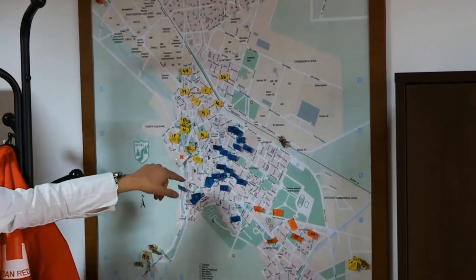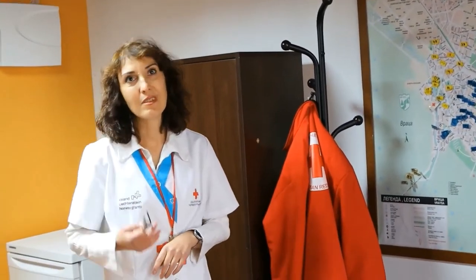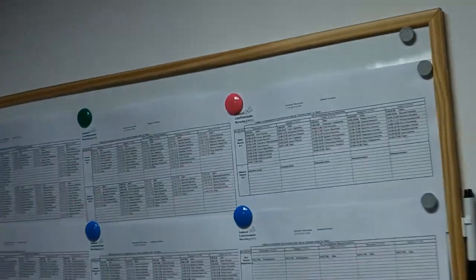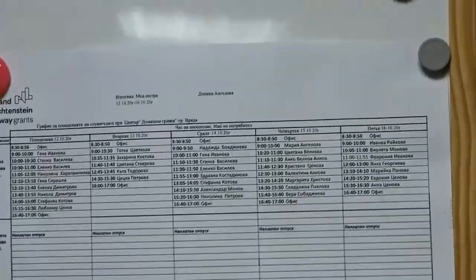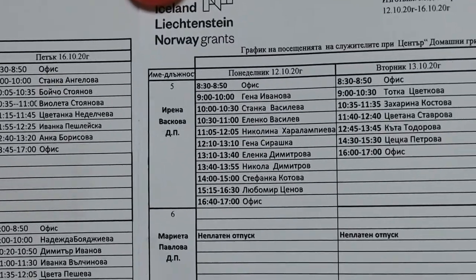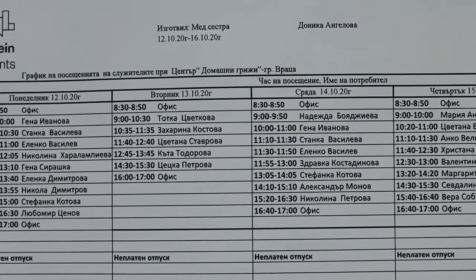Over here is our place. If you'd like, we can see the rooms inside the center. This is the room of home helpers. Here you can see a schedule of visits for the week. Every one of our specialists has a special schedule of visits for each day, so everyone knows which beneficiaries they have to visit today.